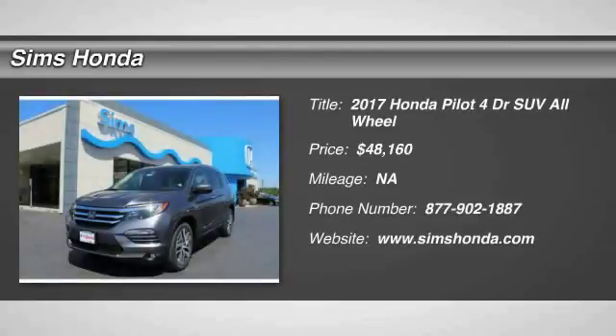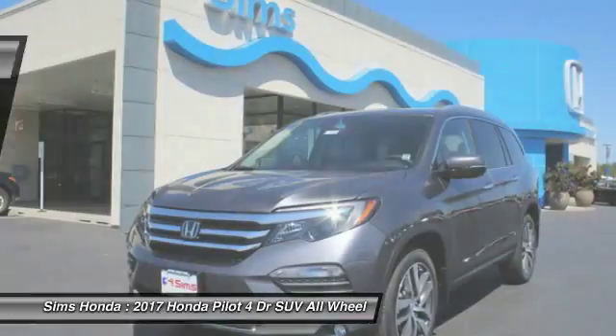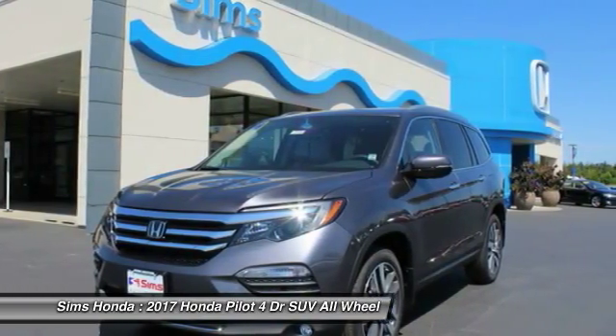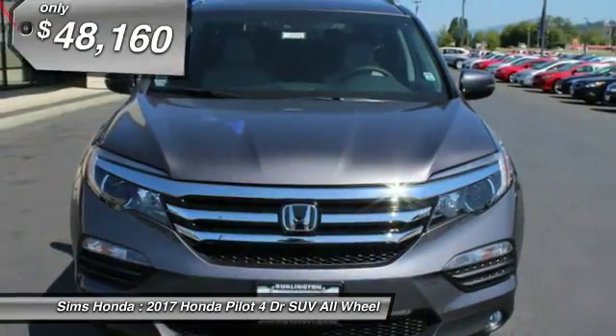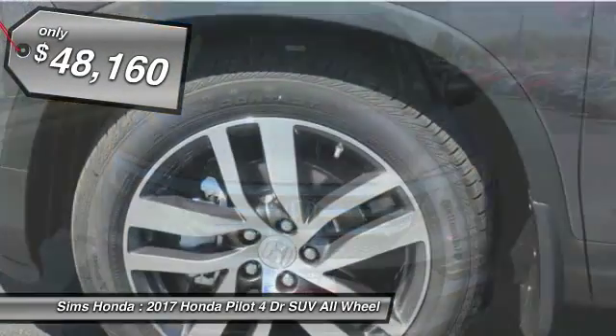We are pleased to show you the 2017 Pilot. Optimal utility. Indulgent interior. Powerful performer. You'll be ready for almost anything in the Honda Pilot, and it is priced below $50,000.